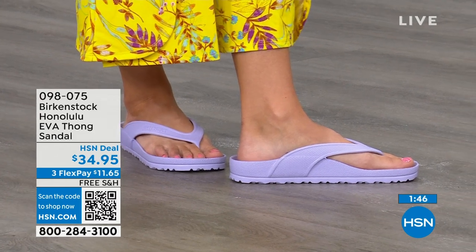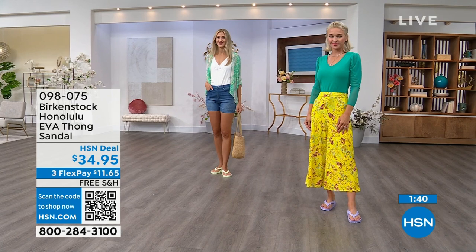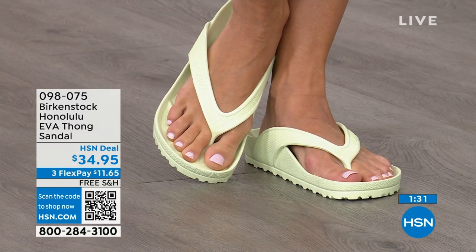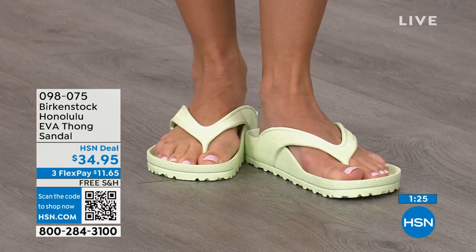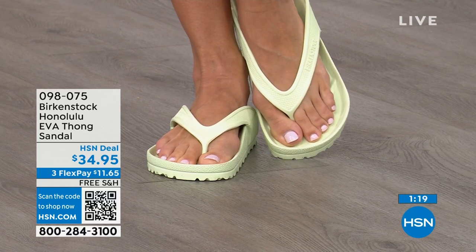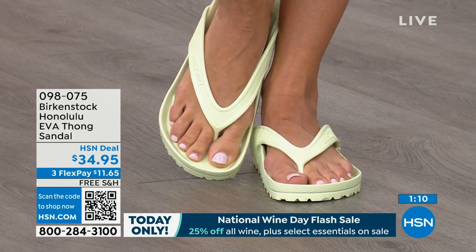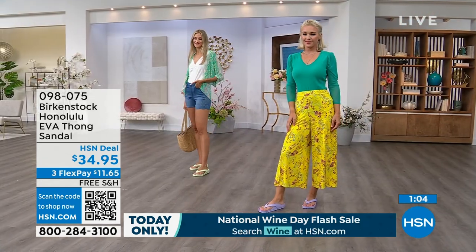You're going to feel more secure in this Birkenstock because it really is hugging your foot and holding you in. If you like to garden, this is a great garden shoe — you can just hose it off. I keep it near the door because if I walk the dog and it's raining, living in Florida we're constantly getting rain every afternoon, I just slip this on. $34.95 — that's kind of unheard of for a Birkenstock. A real Birkenstock, not an imitator. People imitate the best, and there are a lot of imitators, but this is a true Birkenstock footbed and sandal in the Honolulu.